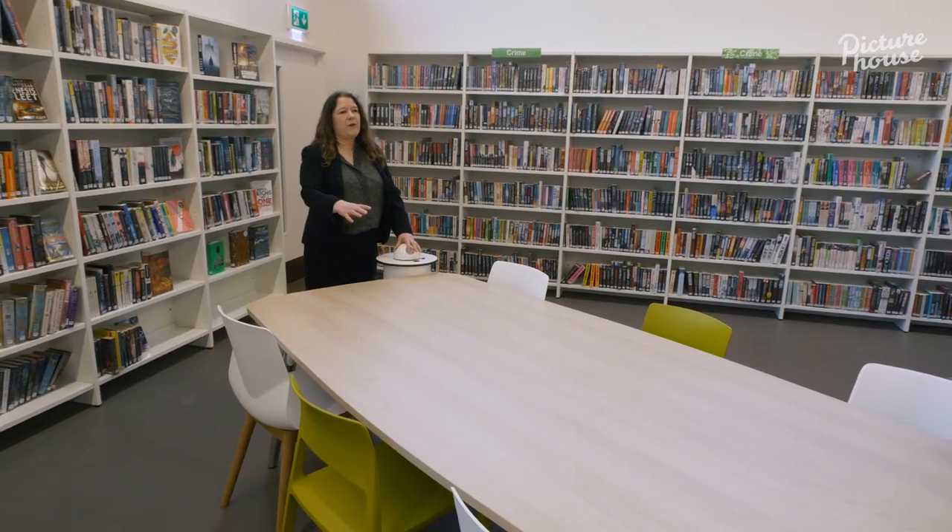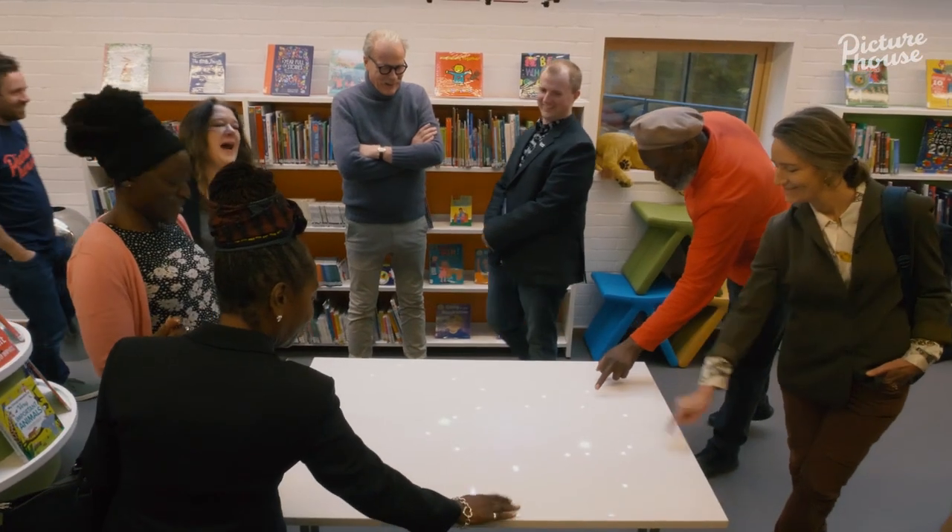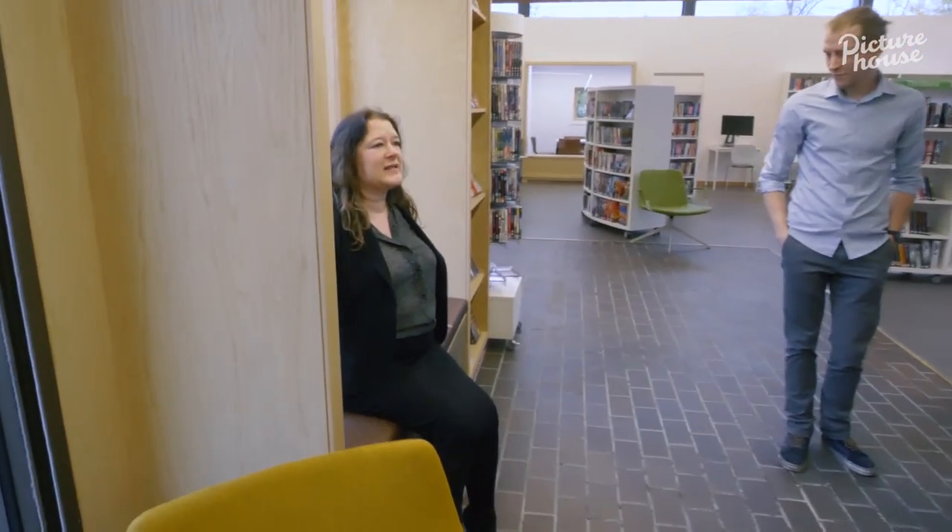So that was how we got involved, and then we started working with the community and talking to them about what they wanted. There are plugs and USB power here so you can sit with your laptop.